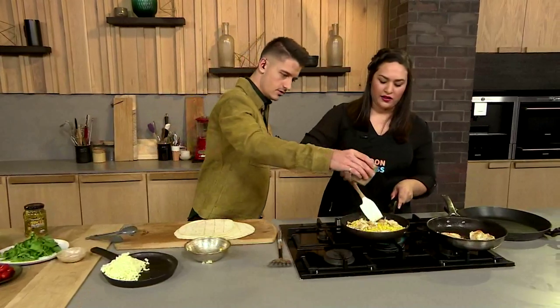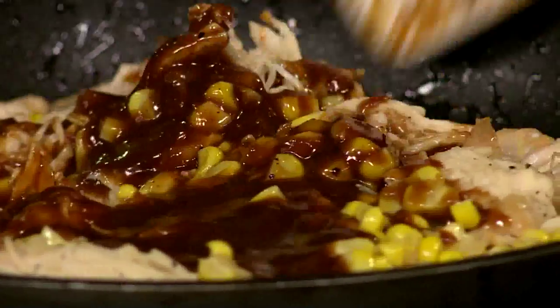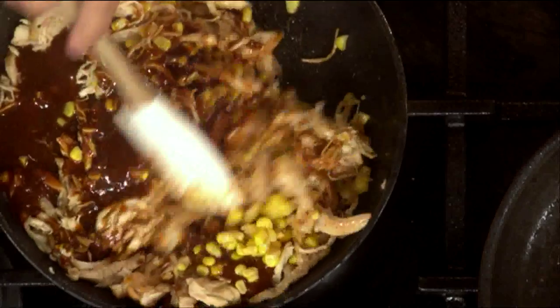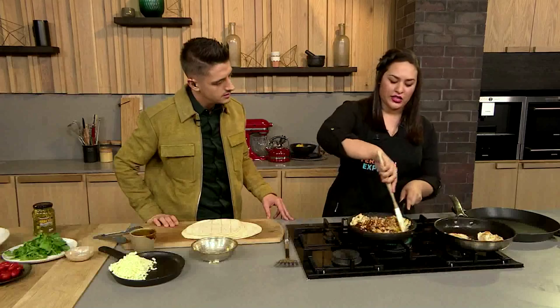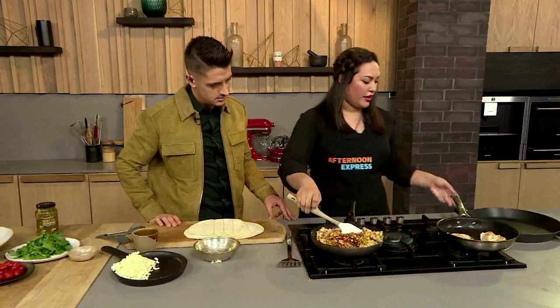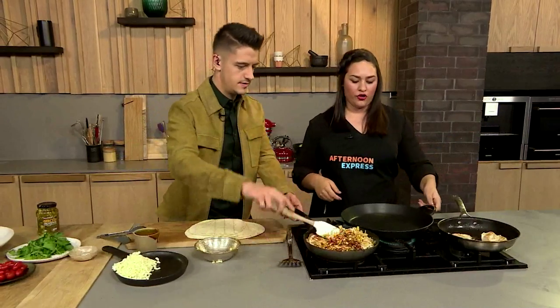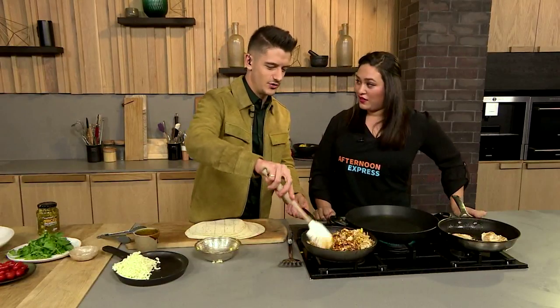We've got some barbecue sauce — chuck that all in here. This is going to create all the liquid within the sauce and give it that ooey goodness, which is so important for a wrap filling. We've got it all going together, and then we'll switch out the pans. You can just keep mixing that — I can do anything in this kitchen as long as it doesn't involve making the food!